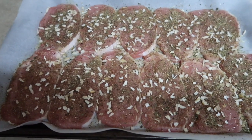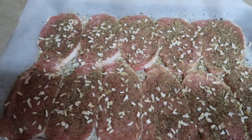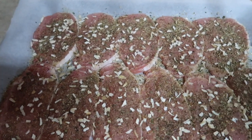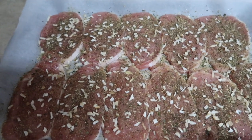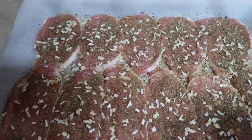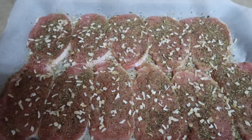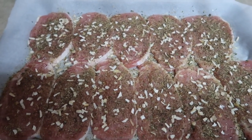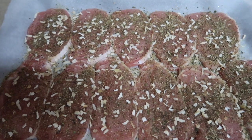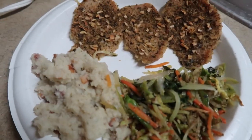Tonight's dinner could not be more simple. I got a pack of super thin pork chops from Aldi's that cook really quick. I lined a baking sheet with parchment paper, put avocado oil on them, some badia complete seasoning and chopped onion flakes, and I'm going to throw them in the oven at 400 degrees for about 20 to 25 minutes. Then I'll just heat up some sides and dinner will be ready.